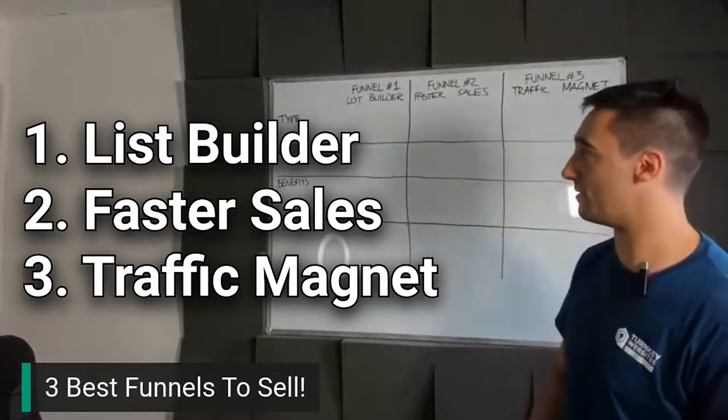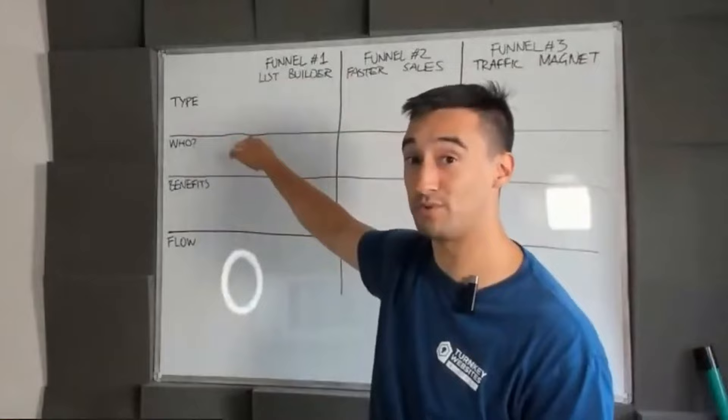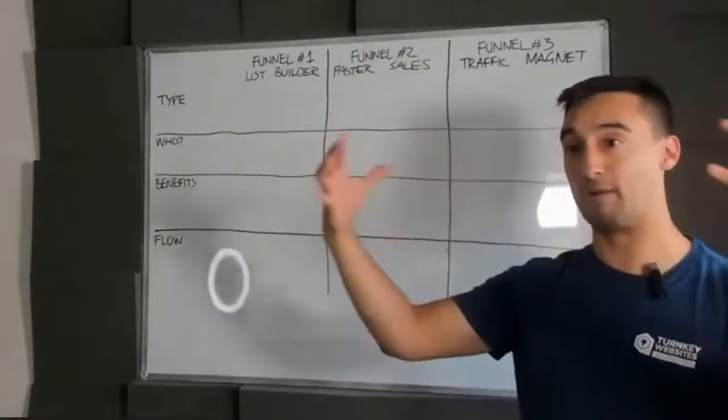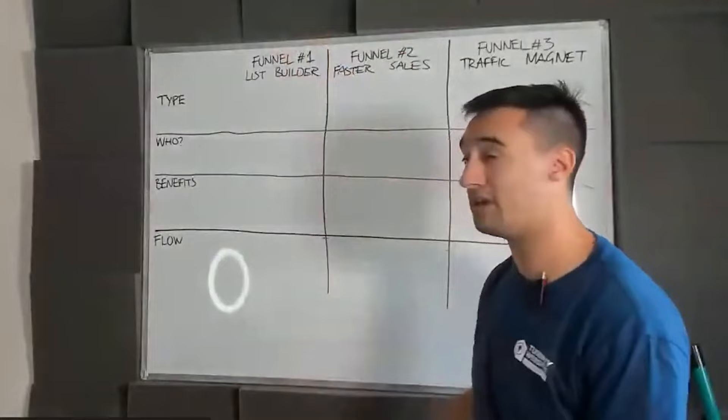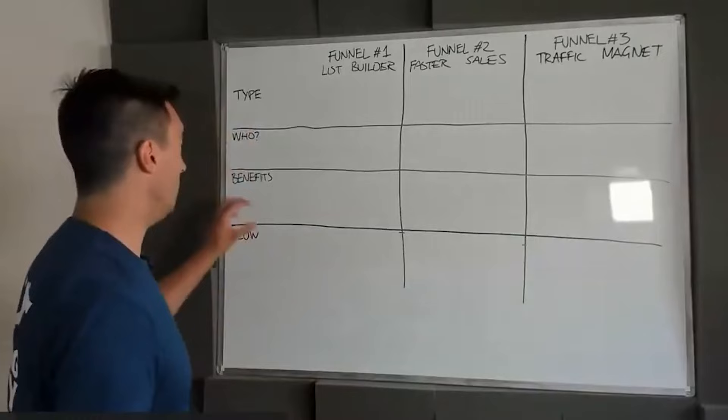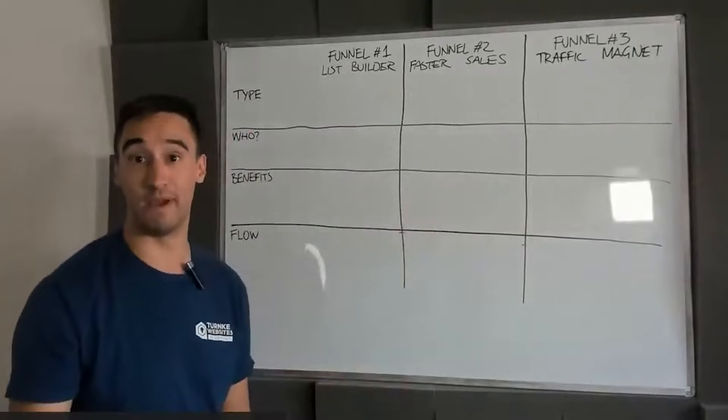The three best funnel projects you can sell to customers I've called the list builder, the faster sales, and the traffic magnet. We're going to look at what the type of funnel is, who benefits from it the most — which tells you who to target — and although these funnels fit together and in bigger projects they merge, there's no reason you can't specialize in just one. You don't have to call them funnels; in fact, I'd argue you shouldn't call them marketing funnels.